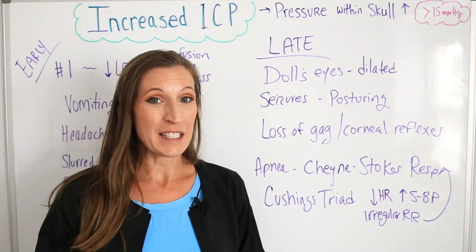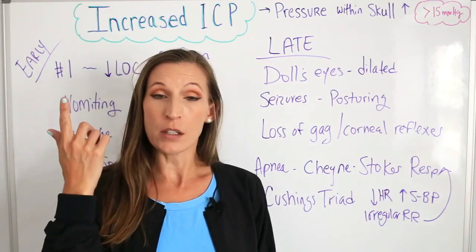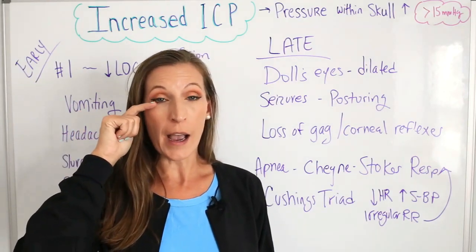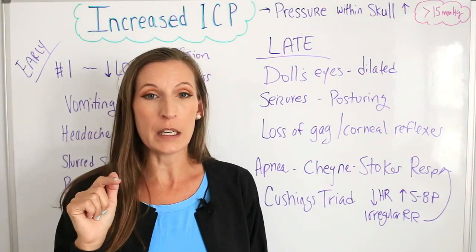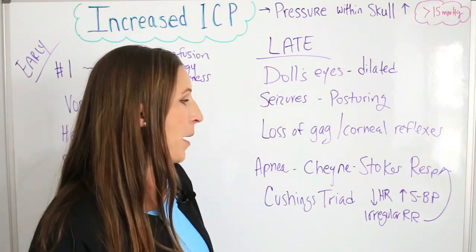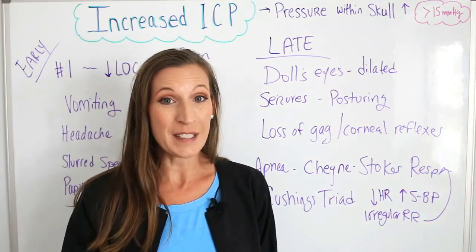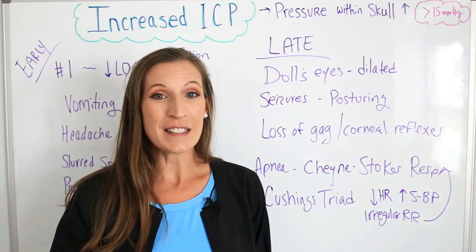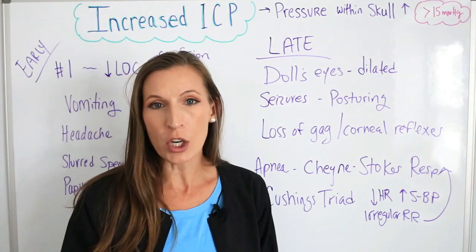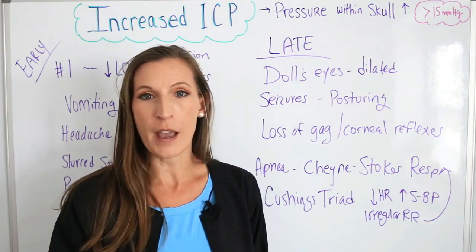Loss of gag reflexes and corneal reflex are also late signs. The corneal reflex is when you take a small piece of cotton and wisp it next to the eyelid — the eye should blink — and that will be absent in someone with late symptoms. Apnea and Cheyne-Stokes respirations may also occur. As the patient starts to deteriorate, you may see Cheyne-Stokes respirations, which are really irregular with gasping and periods of apnea.